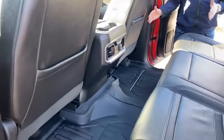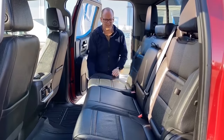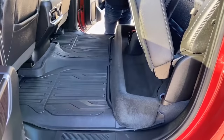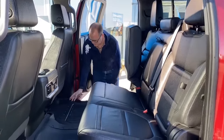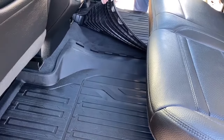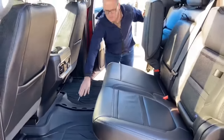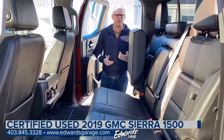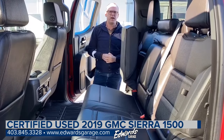These new vehicles gained three inches in rear legroom over the 2018 model. It's a 60-40 split folding seat with a small storage area in the back that can be extended. The rear mat is that all-weather liner — what's great about GM's version is it breaks apart for easy removal, then snaps back together as one piece. If you have any questions, feel free to hit one of the contact buttons or give us a shout at 403-845-3328.